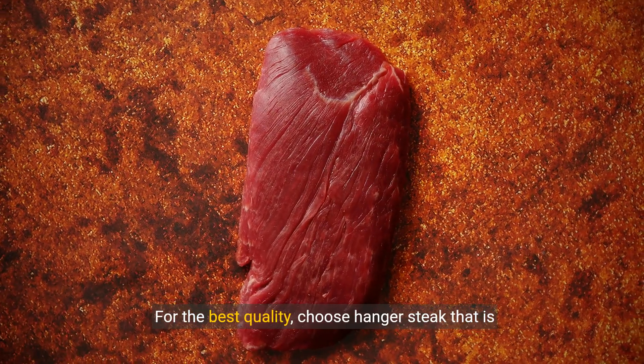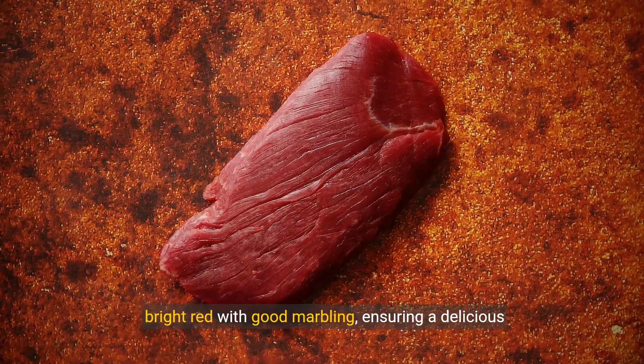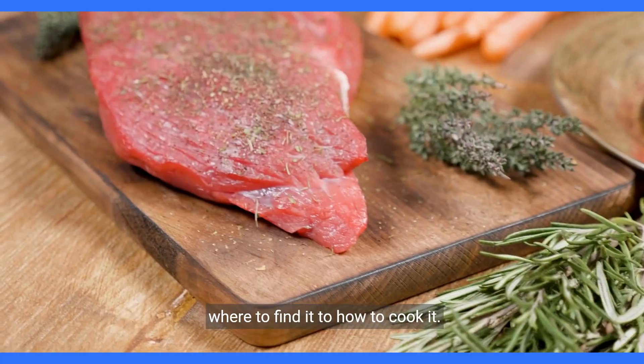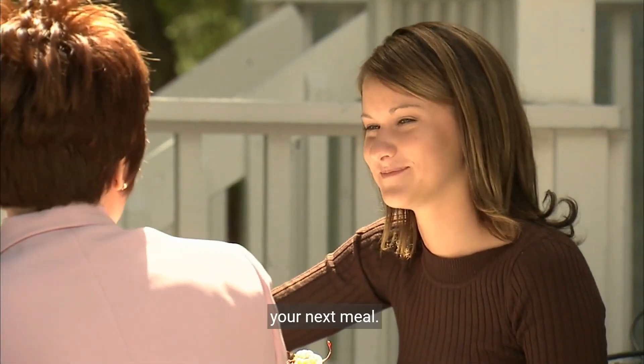For the best quality, choose Hanger Steak that is bright red with good marbling, ensuring a delicious meal. We've explored the exquisite Hanger Steak, from where to find it to how to cook it. Now it's your turn to enjoy this delicious cut in your next meal.